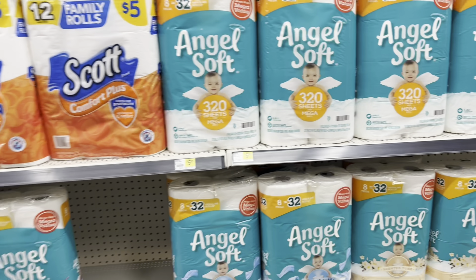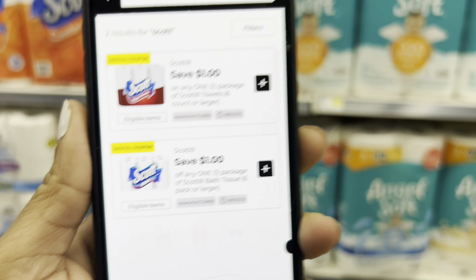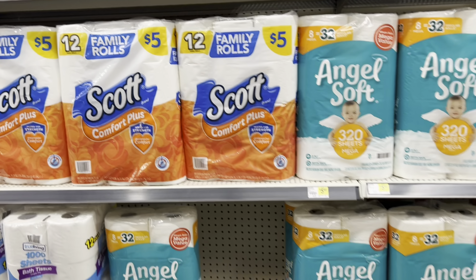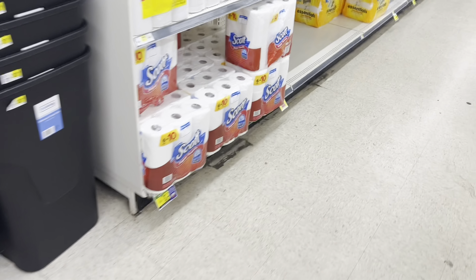If you need paper towels and tissue and you're looking for the cheaper out-of-pocket, it's definitely going to be the Scott tissue — this week they're $4.50, regularly $5. For paper towels, they're $6 this week. Don't forget to clip those dollar digital coupons. Definitely not a bad time to grab these items if these are items you're going to be paying for anyway.